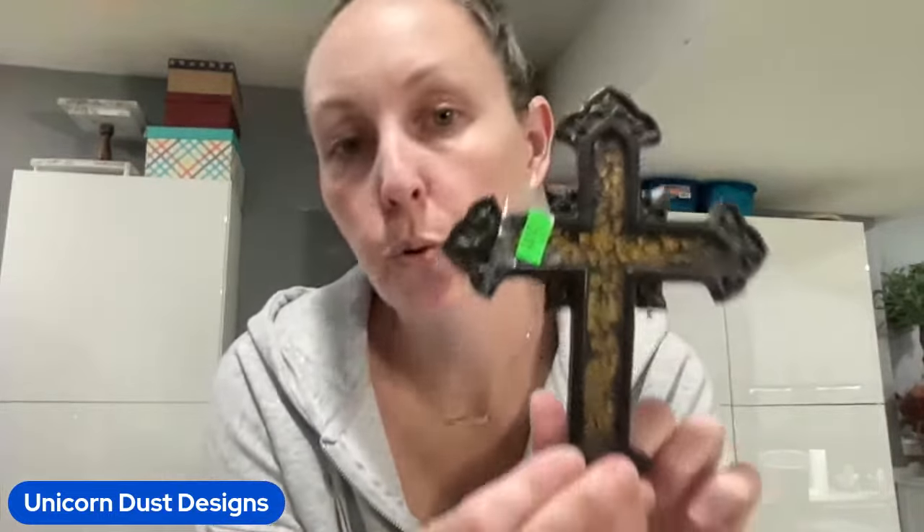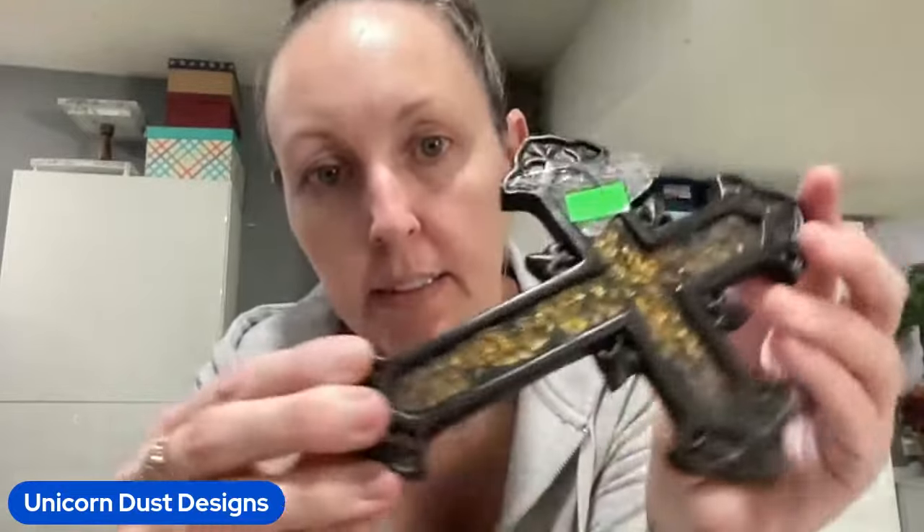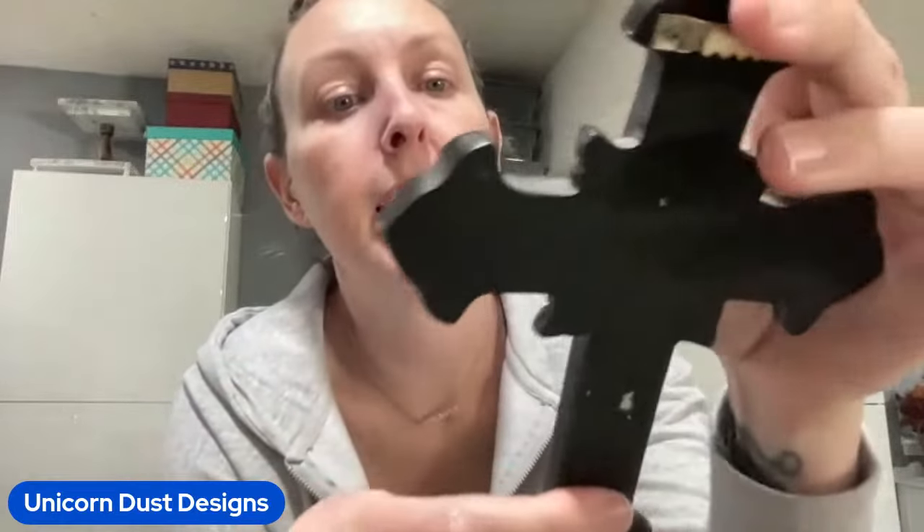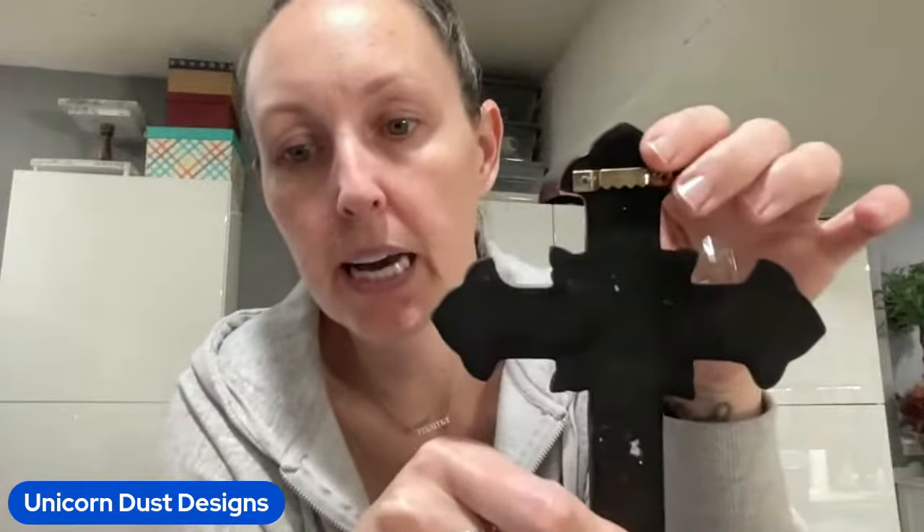I got this amber glass crushed cross - look at that. It's so pretty. It's shinier in person. I love the amber in there. It has a hanger. That was $2.99.